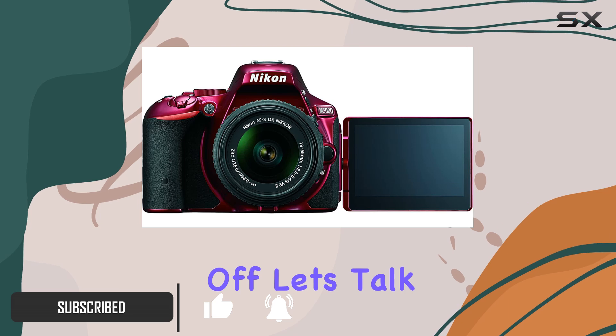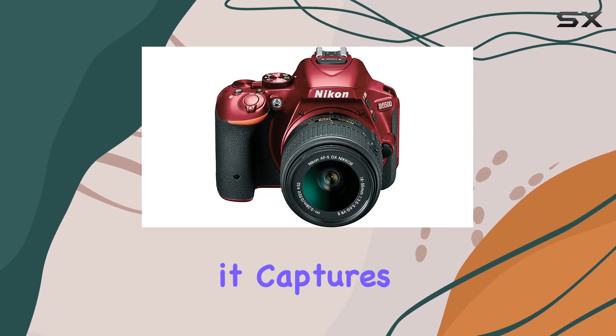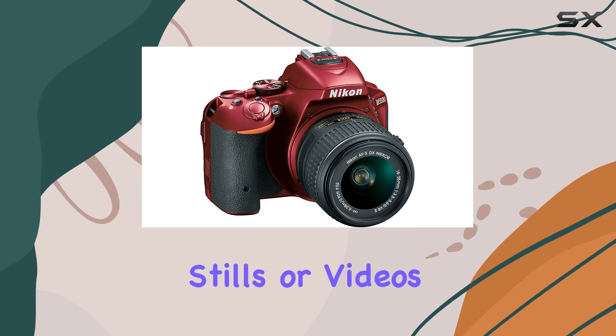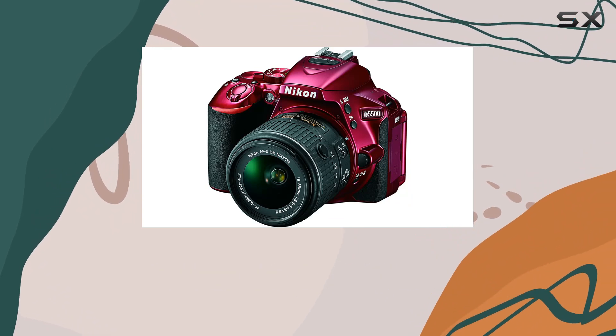First off, let's talk about the impressive 24.2MP DX Format CMOS sensor. With no optical low-pass filter, it captures stunningly sharp and detailed photos. Whether you're into stills or videos, this camera delivers exceptional quality, allowing you to enlarge or crop shots without sacrificing clarity.